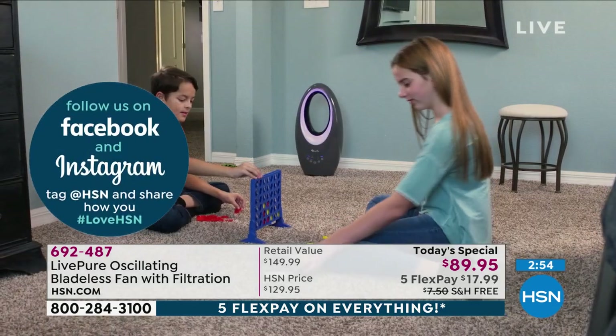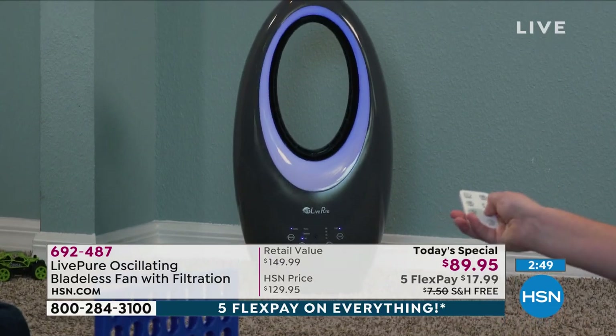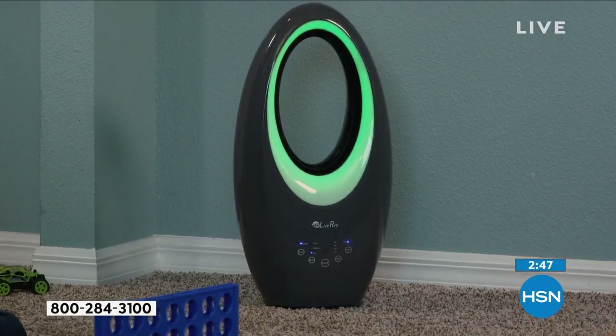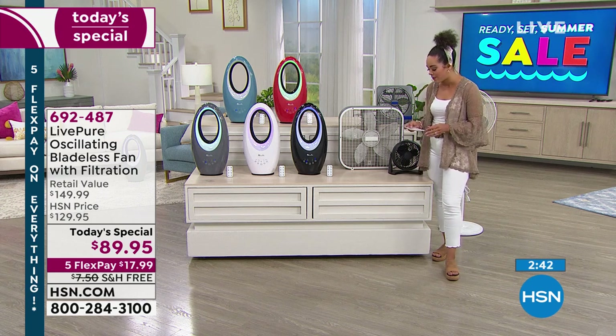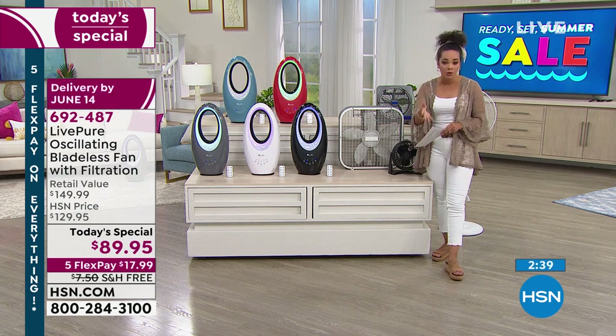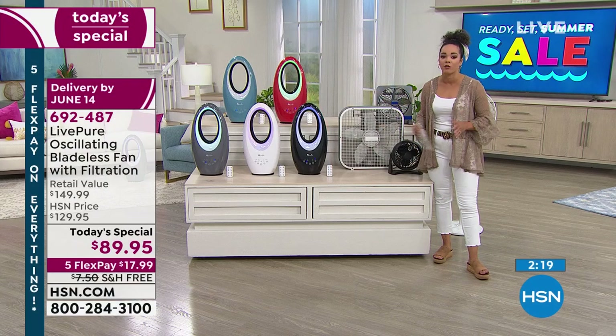Free shipping won't last. The price will go back up to $129 at midnight on the East Coast. Get the savings today — last day for five FlexPay on everything, and last chance for the $40 off when you sign up for an HSN credit card. That takes your Today Special from $89 to $49, still with free shipping, and you still have FlexPay to spread out payments.